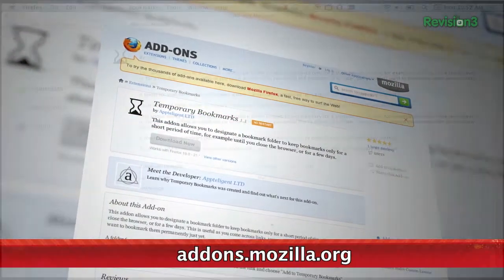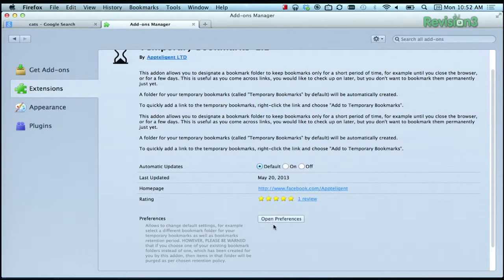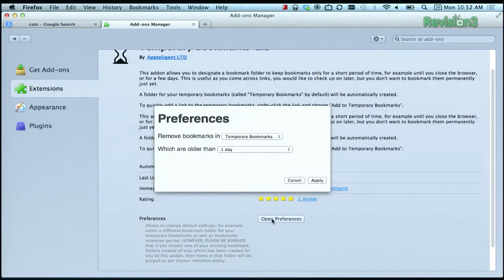What's nice about this extension is that you can set a time limit for these links to be saved — maybe it's just for a day, or for a week, or even until you close the browser. All of your links will be saved in a folder called, obviously, Temporary Bookmarks, which is going to be under where you keep your bookmarks toolbar up in Firefox.